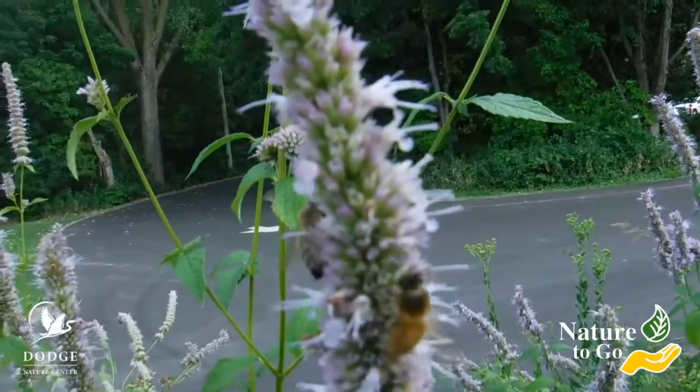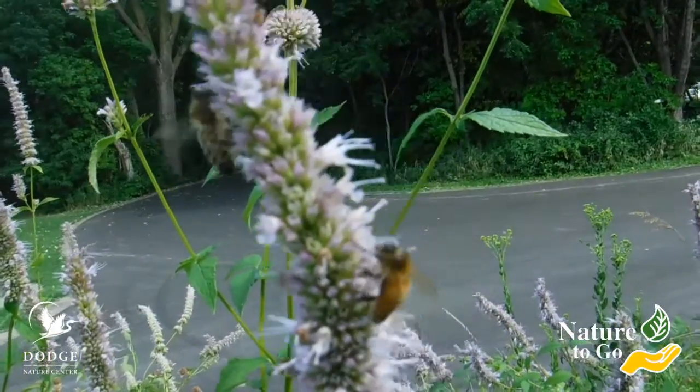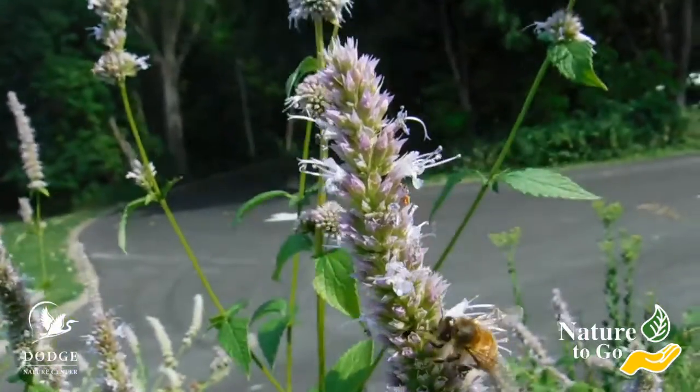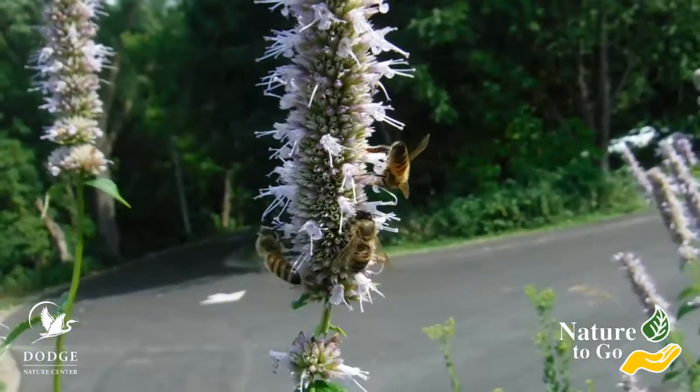It can be kind of confusing because some of these things that are flying around are slender, some of them are fuzzy, and some of them have long legs. They all have very similar colors. Probably the easiest way to answer the riddle is to say they're all wasps.